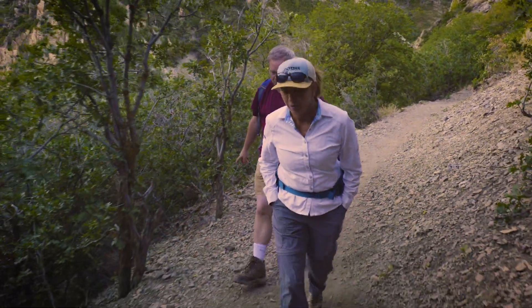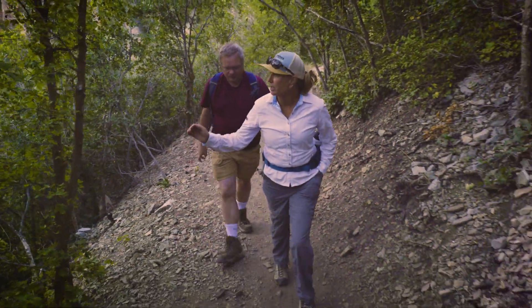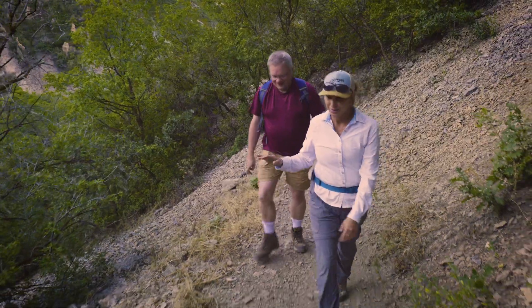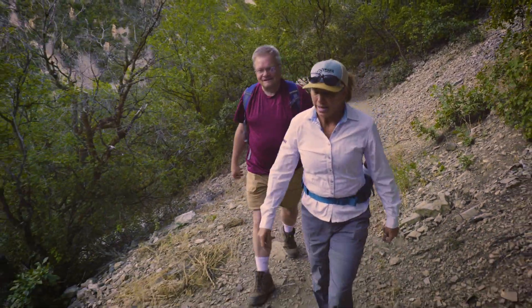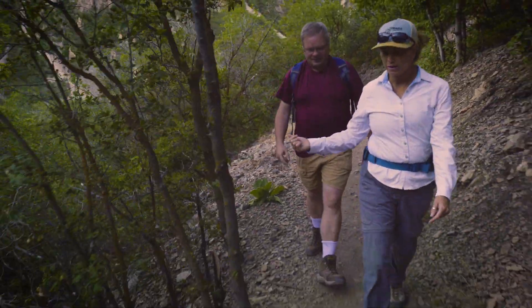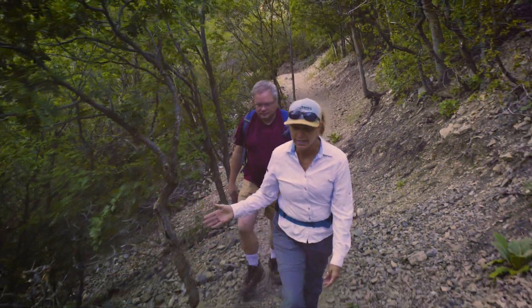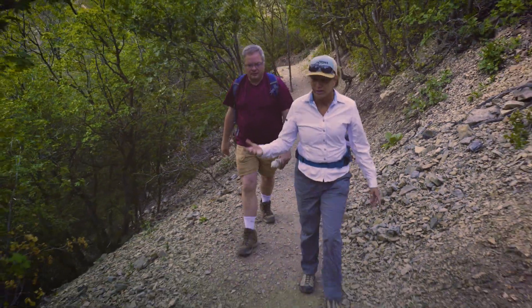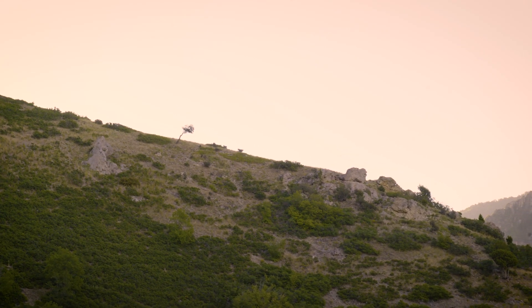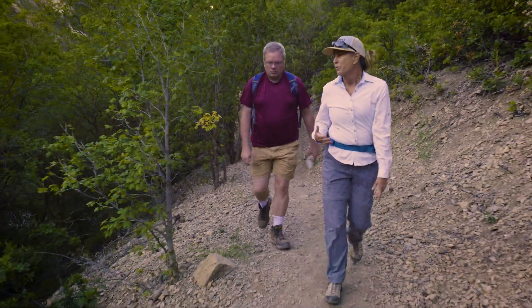We're in Rattlesnake Gulch here. There's been a trail for a long time, but this original alignment is in the bottom of the gulch — there's not really a lot to look at down there except where you're putting your feet. And it really was becoming a safety concern. You have descending mountain bikers coming off the Pipeline Trail, and then you've got hikers coming up with dogs and kids. So it really was starting to be a dangerous mix, and it was high on the list for the Forest Service to try to reroute this trail.